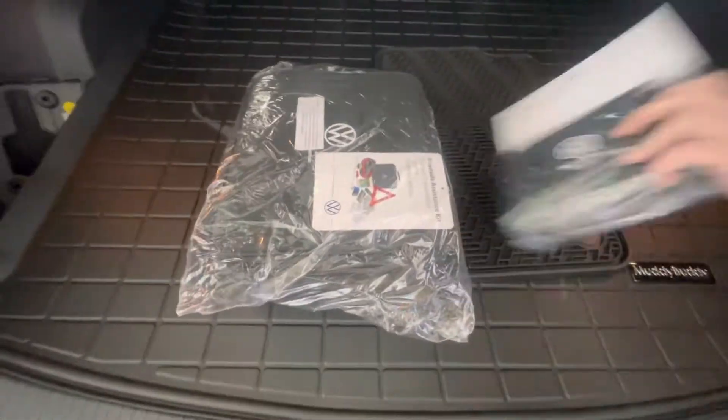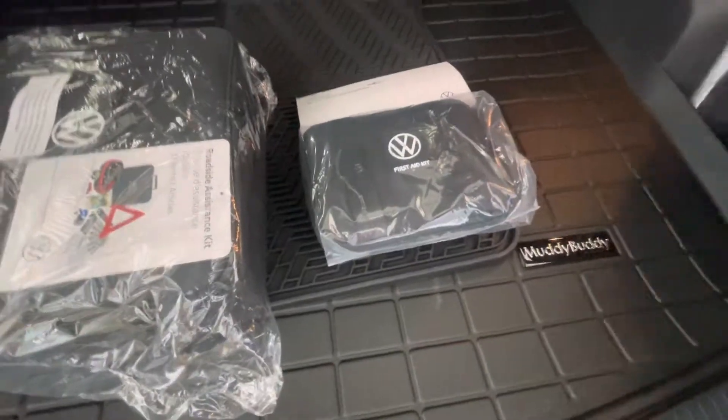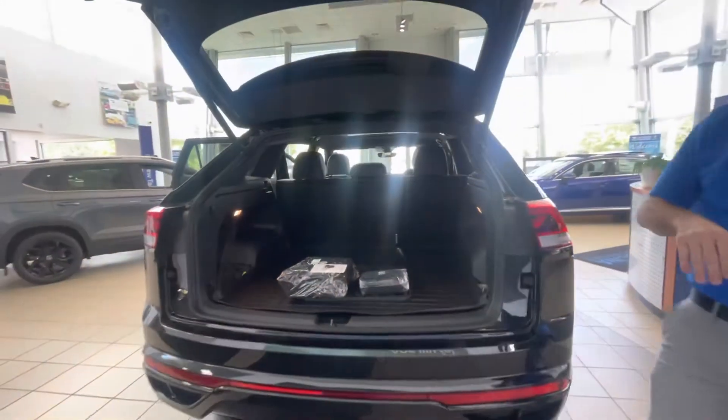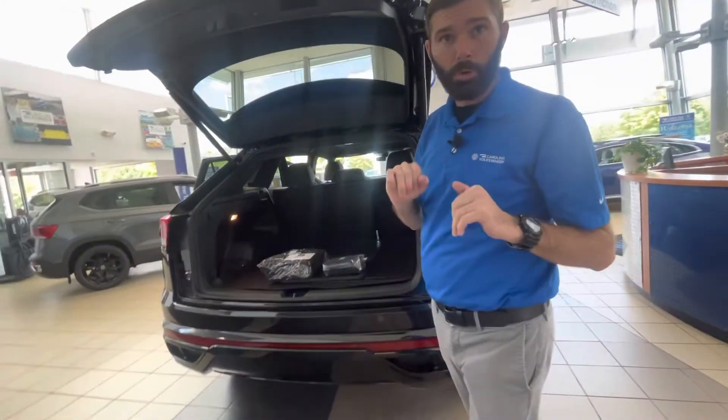You also have rubber monster mats, a roadside assistance kit, a first aid kit, and a cargo net which comes in handy — especially if you don't want groceries flying out of plastic bags. My wife uses that all the time.